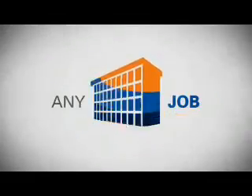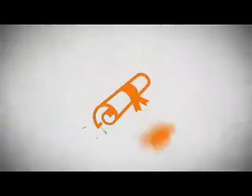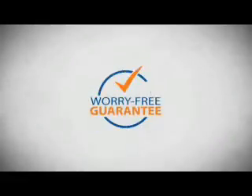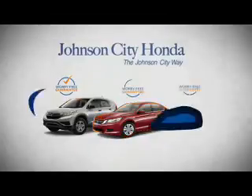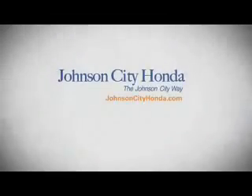Life. It's a long time to be certain about something. It's longer than you'll have any job, and longer than it takes a child to grow up and start their own family. Life is longer than it takes to get a college degree. It's longer than it takes to pay off a mortgage. And yet life is how long Johnson City Honda stands behind your new or quality pre-owned vehicle. Because we want you to be our customer for life.